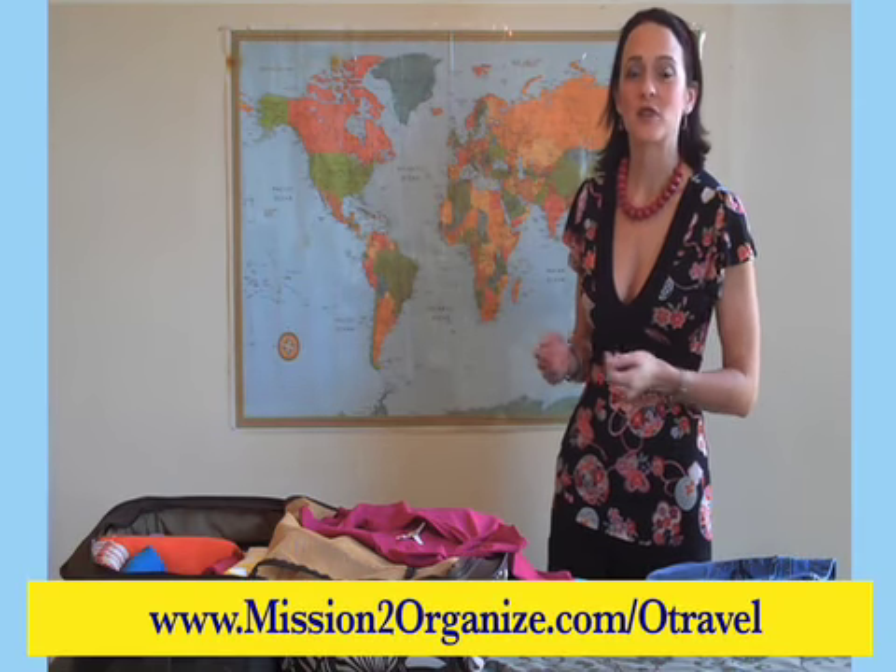Before you start packing your suitcase, make sure you have a comprehensive list. We actually have a very helpful checklist on our website which you can download for free.